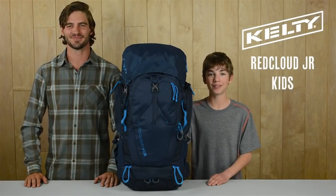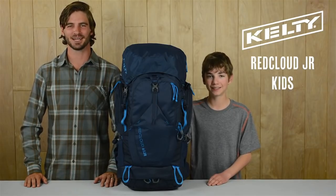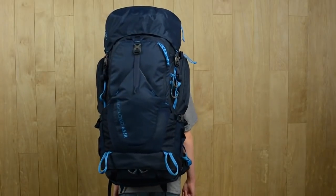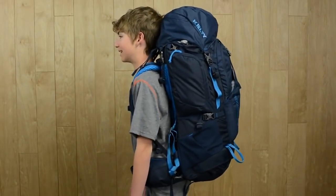Hi, I'm Cole. Hi, I'm PJ. And today we're going to show you what's great about Kelty's Red Cloud Junior Backpack. This 65-liter pack is part of our classic Red Cloud line, featuring the same sweet aspects of the adult packs, but built to fit smaller backpackers.